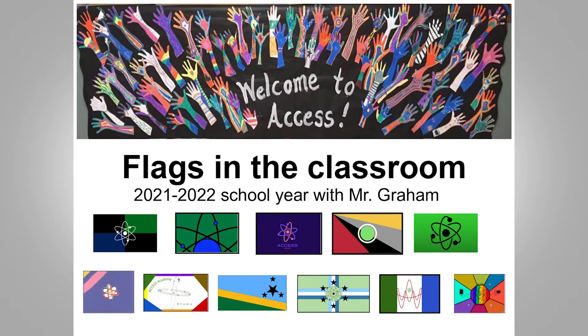This is Access Academy. Starting the school year has been very unique, to say the least — coming back from a virtual online schooling year to a shared physical space has been kind of awkward and challenging. But by intentionally using flags in the classroom, there have been a lot of opportunities for connection.